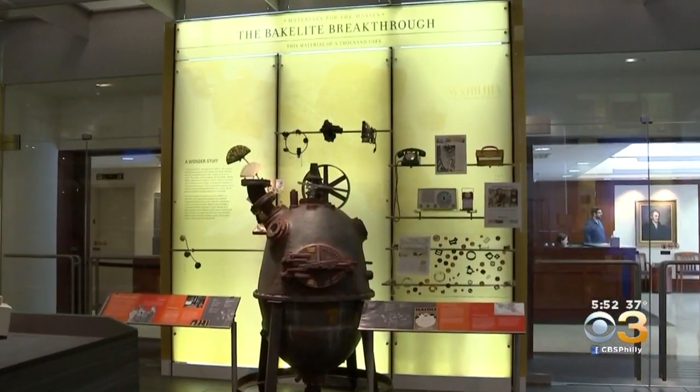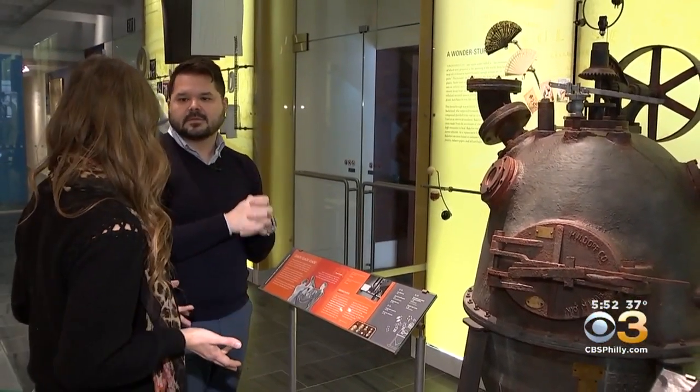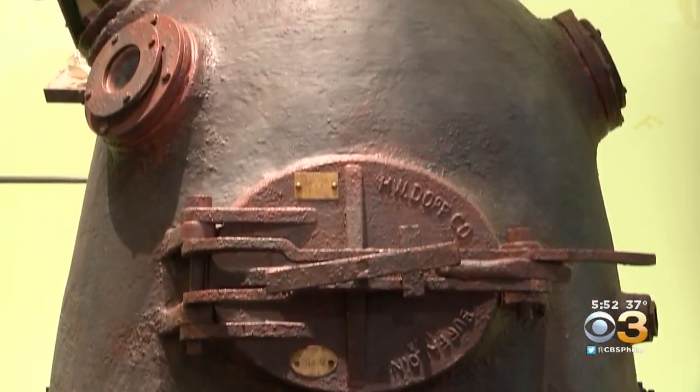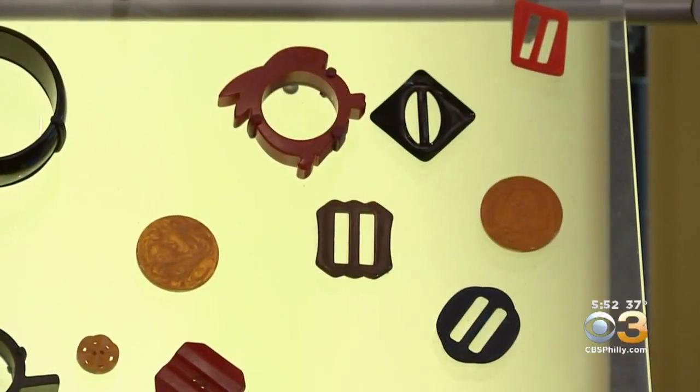One example is the Bakelite breakthrough. This is a reproduction of the original piece of equipment that was used to make the earliest of plastics. That's exactly right. It was the first thing that sort of led us on that revolution to using more plastic, for good or for bad. This is the kind of conversation that comes in here and gets sparked.